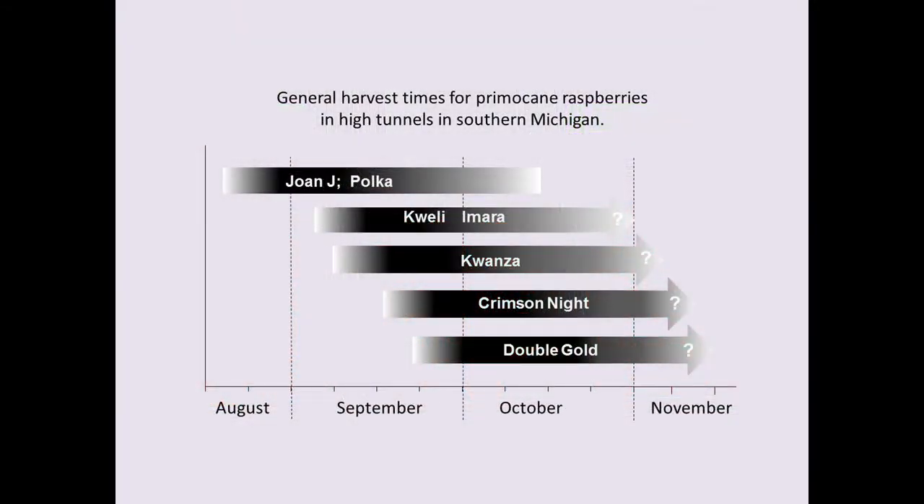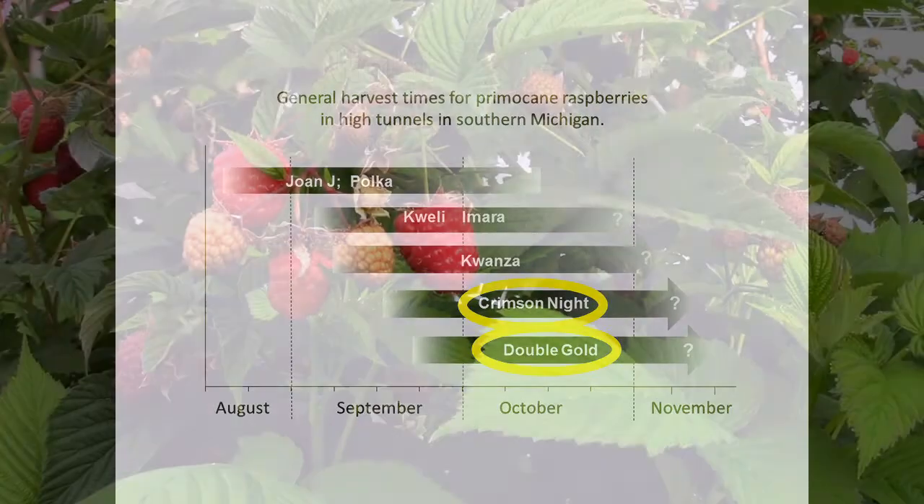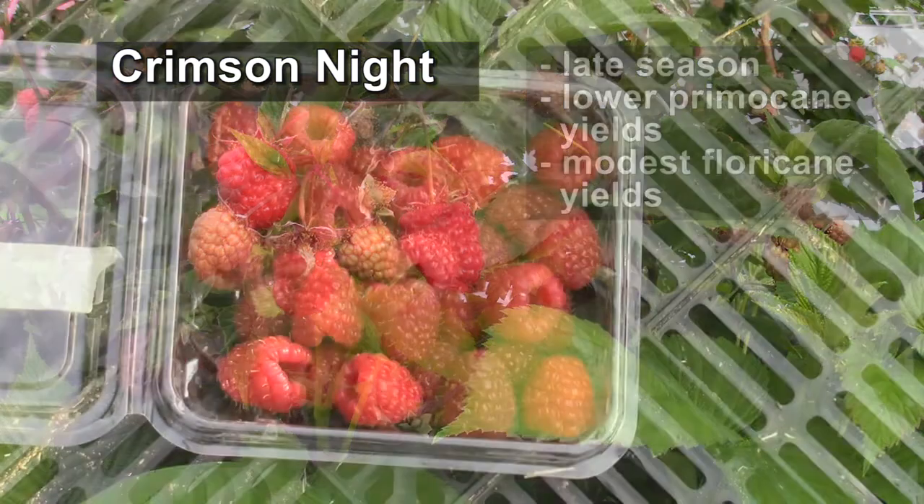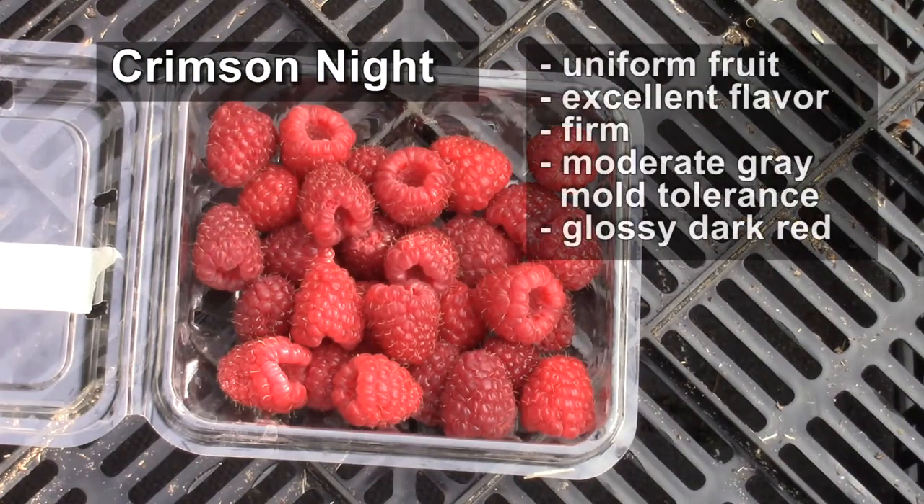The last two varieties we'll talk about are Crimson Knight and Double Gold. These are late-season types. Crimson Knight probably will not produce high yields on primocanes in short-growing season areas like Michigan because the harvest begins too late. It may produce higher yields in longer-season areas. The berries of Crimson Knight are a beautiful uniform color and shape, with a wonderful flavor and are very firm. They have a moderate gray mold tolerance. The name Crimson Knight comes from the fact that the berries are a very dark crimson red in color.